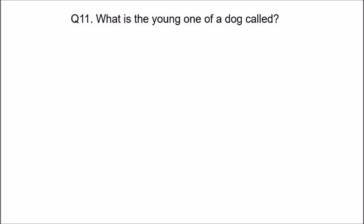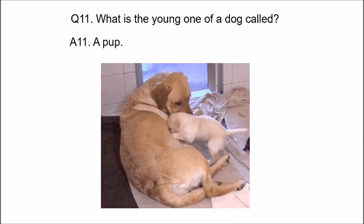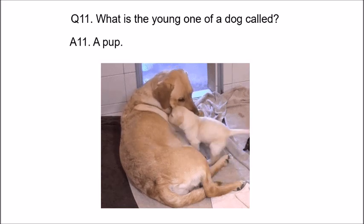What is the young one of a dog called, children? Think... A pup. Look at this pup, children — how it is showing its love to its mama. Isn't it cute?